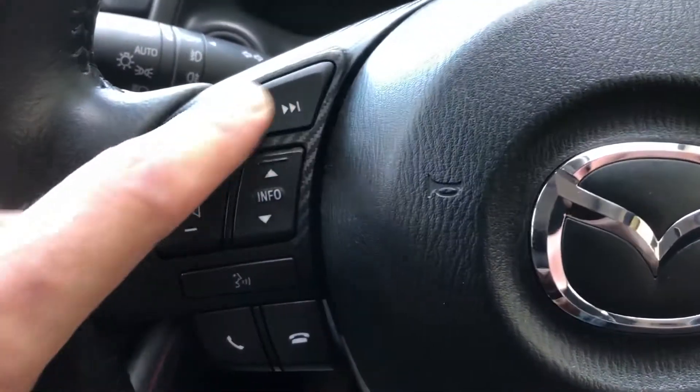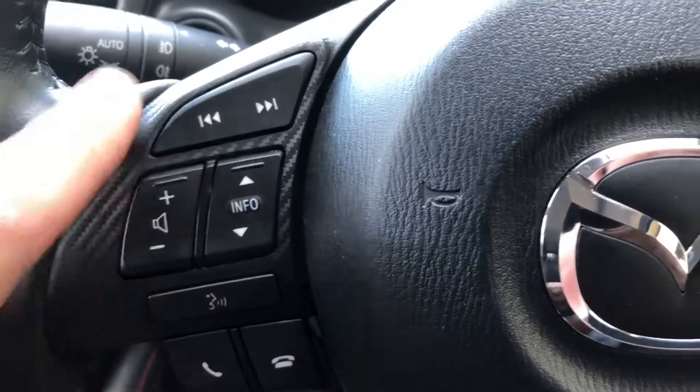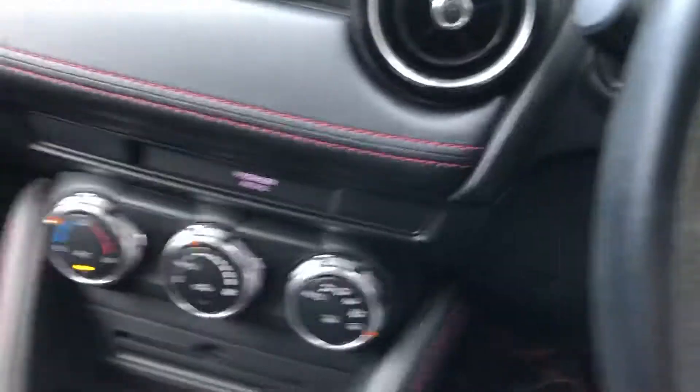You've got steering wheel mounted controls on this side for your phone and radio controls, and then you've got cruise control on that side as well, which is useful on the motorway.